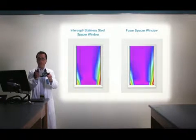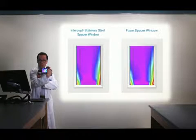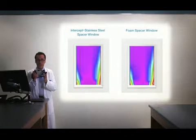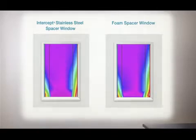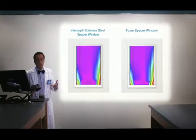This is a thermal imaging camera. It can tell the difference between hot and cold spots on a surface. Using this camera, we've taken images of windows. The image on the left is a window with an intercept stainless steel spacer. The image on the right is a window with a foam spacer. Do you see any difference? Nope.